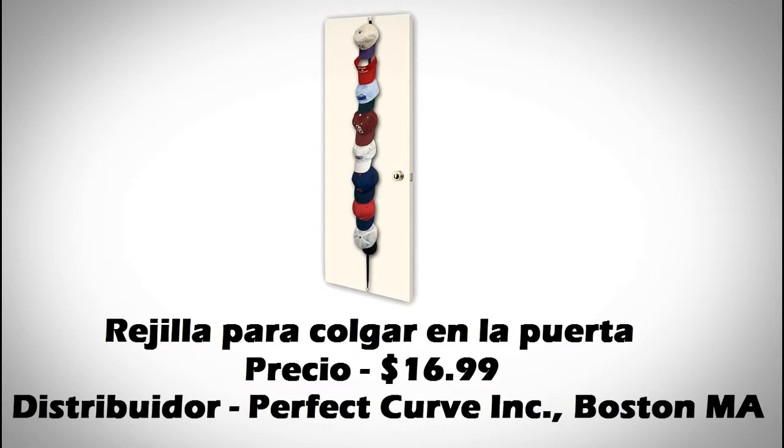This product is a lock to hold on the door. The languages in K are English, Spanish and French. The origin of the country is China.